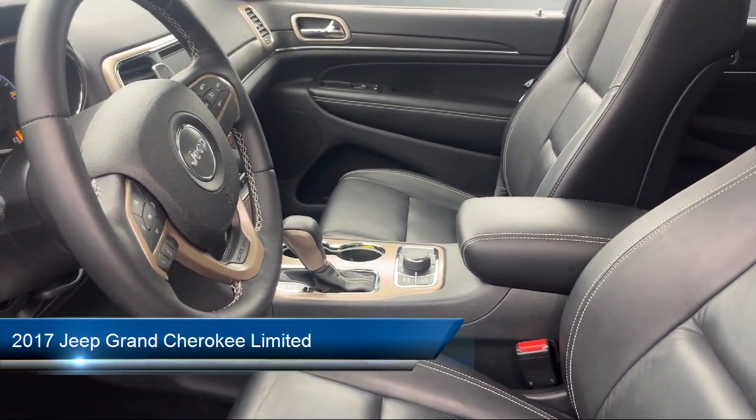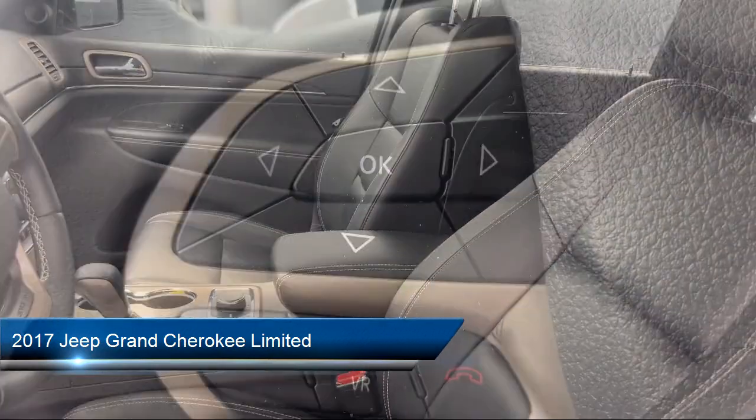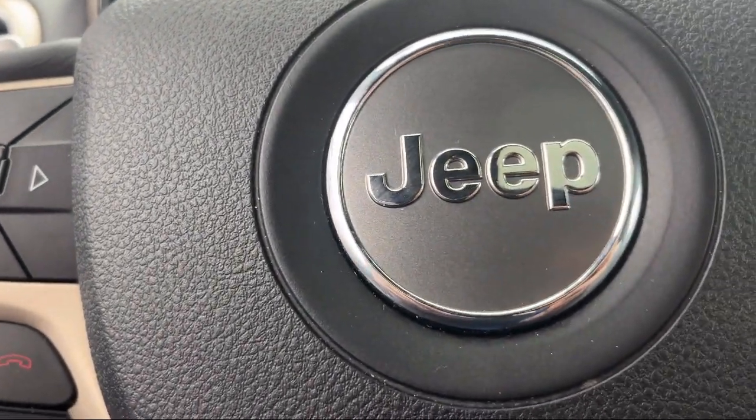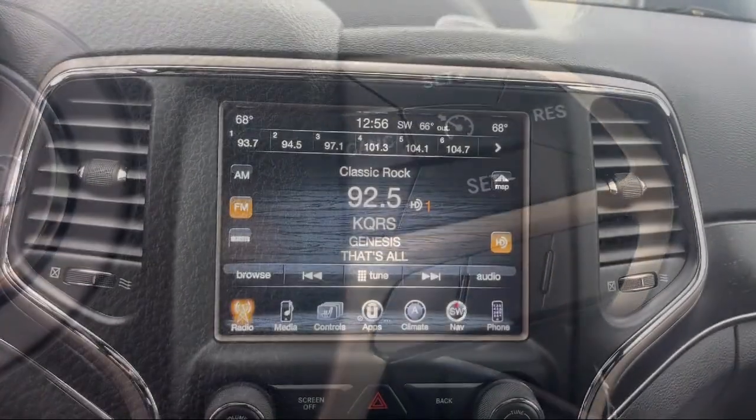It comes equipped with Garage Door Transmitter, 5-Year Sirius XM Travel Link Service, HD Radio, Rear Load Leveling Suspension, Power Sunroof, Engine Oil Cooler, and 9 Amplified Speakers with Subwoofer.